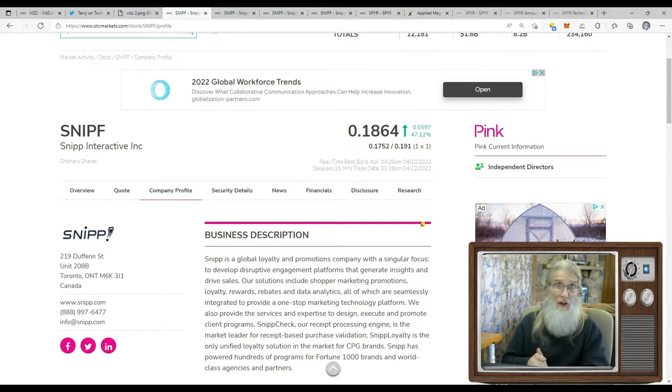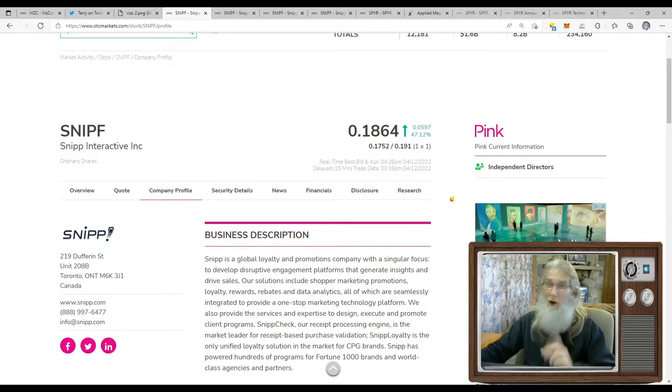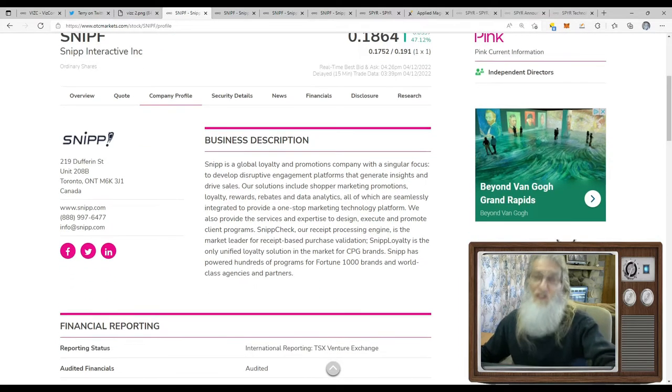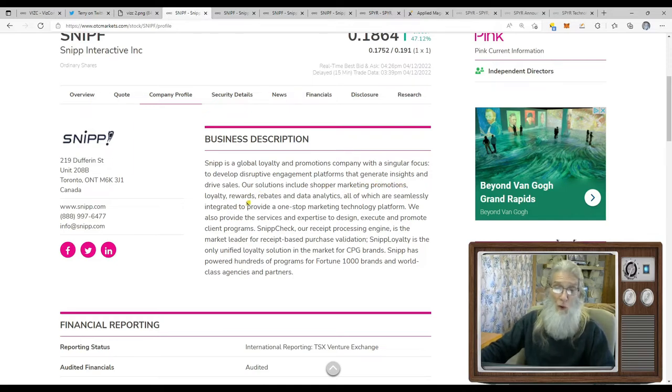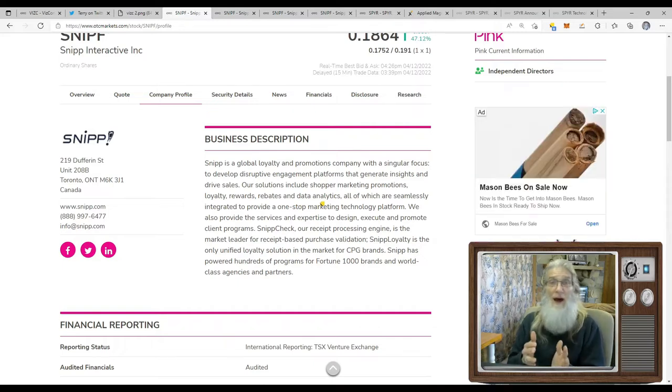Somebody else has already done their due diligence and is making a huge investment into this company — I'm kind of overlooking the question marks and counting on them being taken care of soon. What does Snip Interactive do? In a nutshell they're into advertising — specialty advertising, promotions, loyalty. They're a global loyalty and promotions company with a singular focus to develop disruptive engagement platforms that generate insights and drive sales. Their solutions include shopper marketing promotions, loyalty rewards, rebates, and data analytics. And now they've made a new acquisition: a game that helps create loyalty points that can be cashed in for sports betting and casinos.